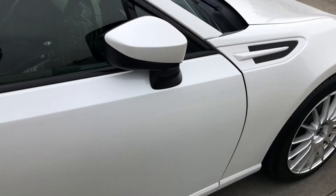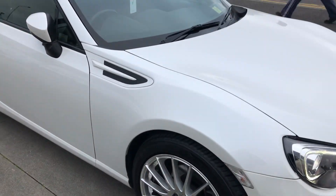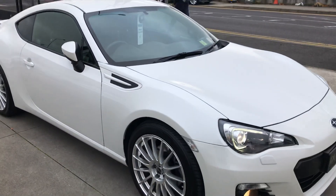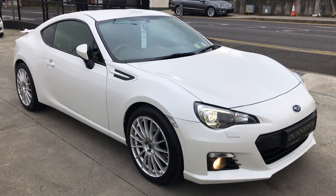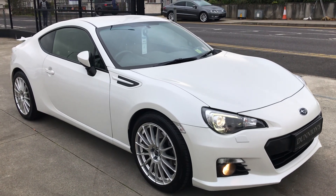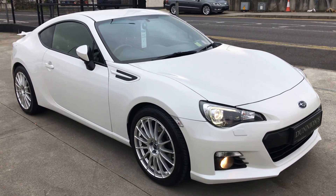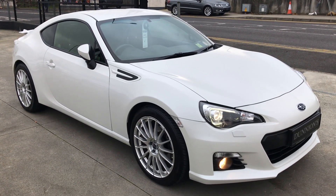We will be selling the car with a six-month warranty. A real nice example. So if you would like to inquire about this car, please give myself a ring on 074 913 1005. Thank you. Bye.